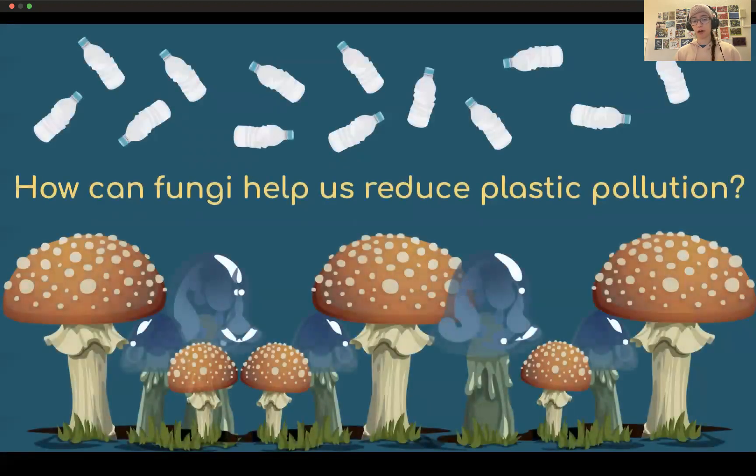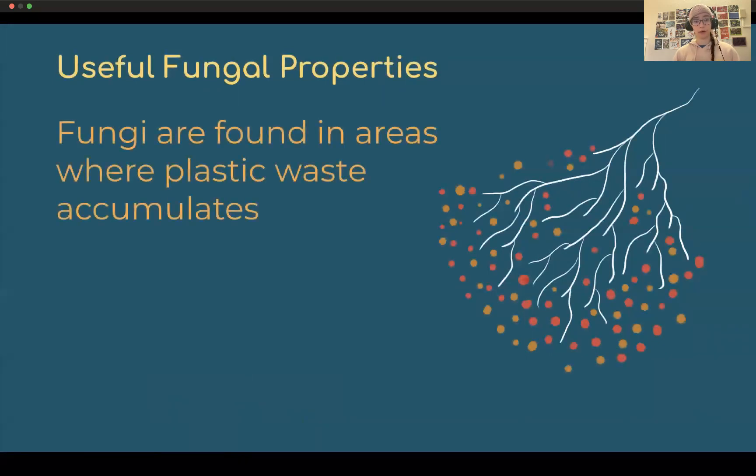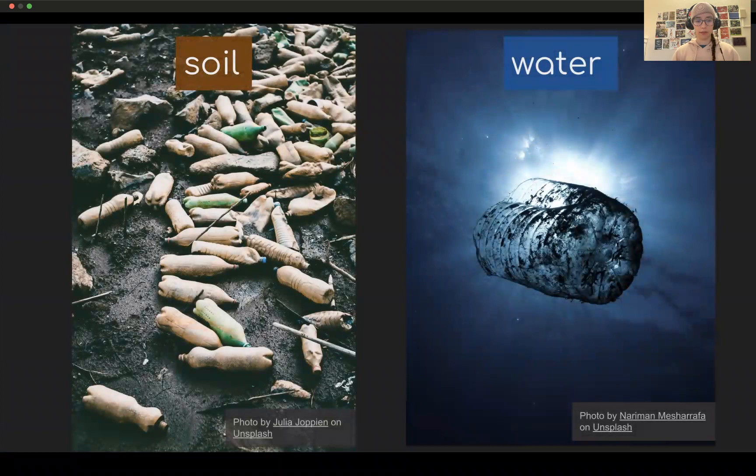So let's talk about how fungi can help us reduce plastic pollution. Fungi have a couple of useful properties which could be harnessed for breaking down plastic. First of all, they're already found in areas where plastic waste accumulates, which would be the soil and ocean or other bodies of water, fresh water as well. They also exhibit filamentous growth, which can help them penetrate and physically break down plastics. And they excrete a huge variety of enzymes that can break down organic polymers. The two main environments where plastic pollution is found are soil and water, and fungi are already growing on the plastic present in these environments.